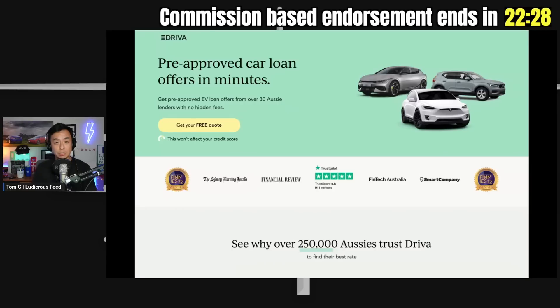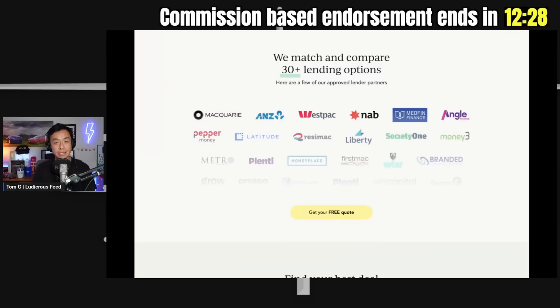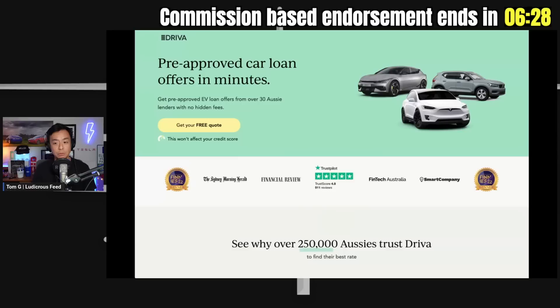Before we do that I just want to acknowledge our sponsors for tonight, which is driver.com.au. They specialize in electric vehicle loans and source 30-plus lenders across Australia to give you a tailored solution for your needs. So if you're looking for a loan or finance for a new electric vehicle, look no further than driver.com.au — they'll help you find the best deal for you in Australia.